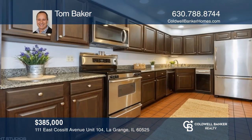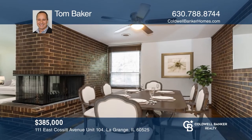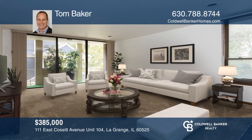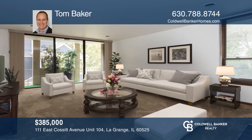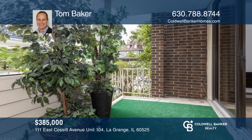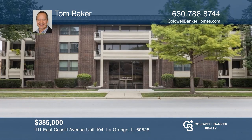This three-bedroom, two-bath condo is located in the historic district near everything downtown La Grange has to offer. Enjoy the kitchen with granite counters and stainless steel appliances, updated bathrooms, two balconies, and in-unit laundry. The master bedroom has a balcony, a split master bath, and three closets. Want to see this unit in person? Contact Tom Baker today.